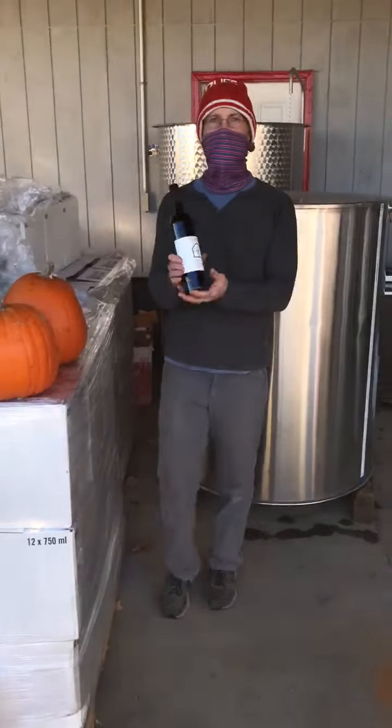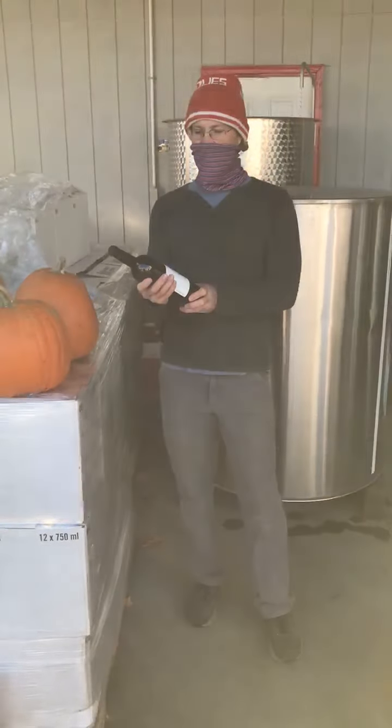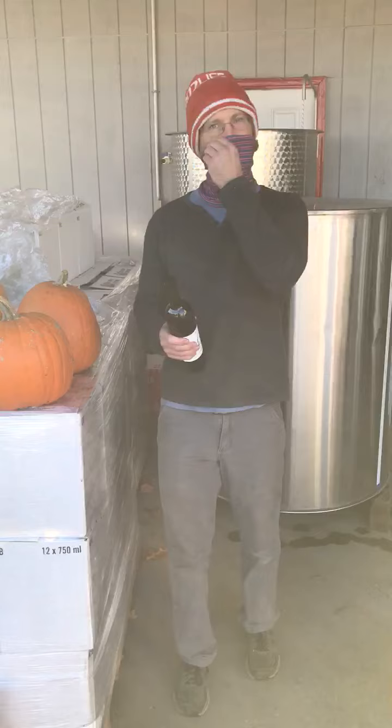What's up everybody? Just bottled the Estate Cabernet Franc from Glory Farm Winery 2019. We bottled outside today — barely broke 32 degrees. That's how we like it here at Glory Farm Winery. Gotta stay on our toes, keep it brisk.